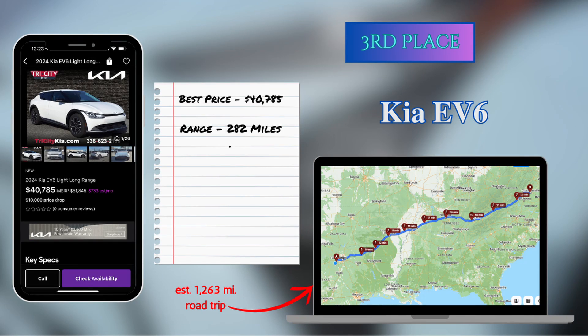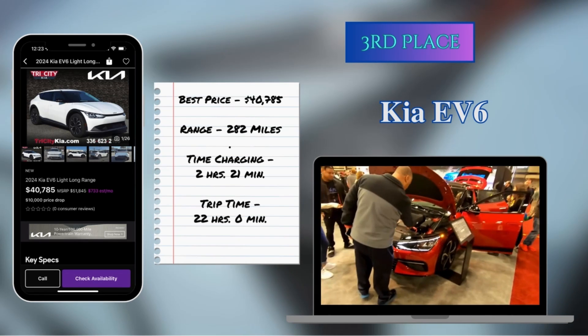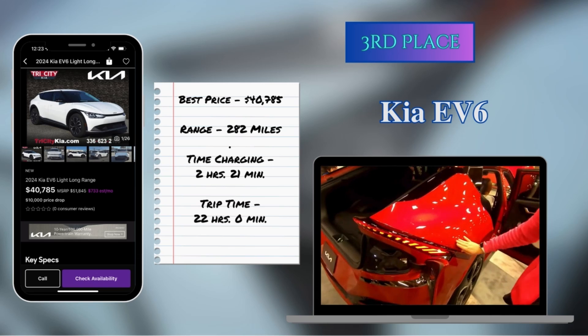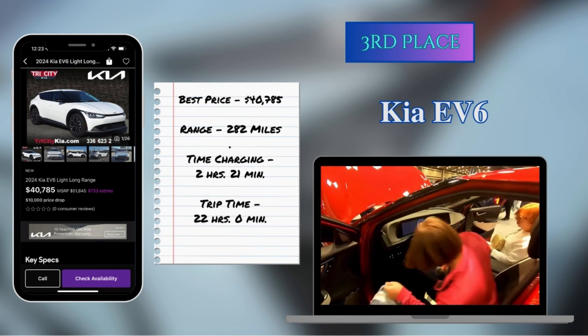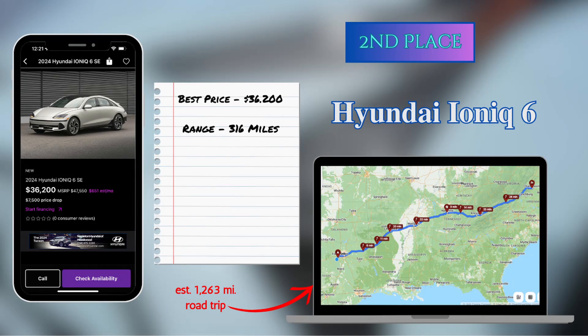In third place, with 282 miles of range, was the Kia EV6. It could do the trip in 22 hours, spending 2 hours and 21 minutes stopped at chargers — making it the vehicle with the least amount of time spent at a charger. It could do it in 9 charging stops and came in 12 minutes behind the overall leader. The EV6 I found was $51,845 on the MSRP sticker, but the dealership was showing it at $40,785, which brought it under the $50,000 price cap.